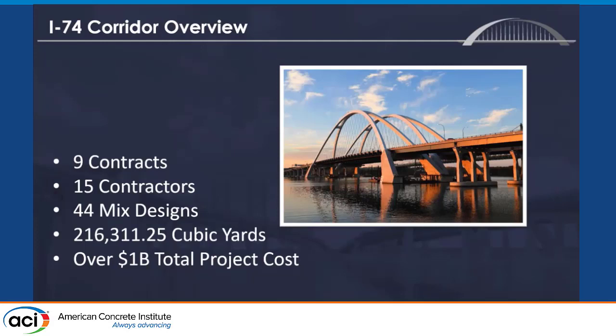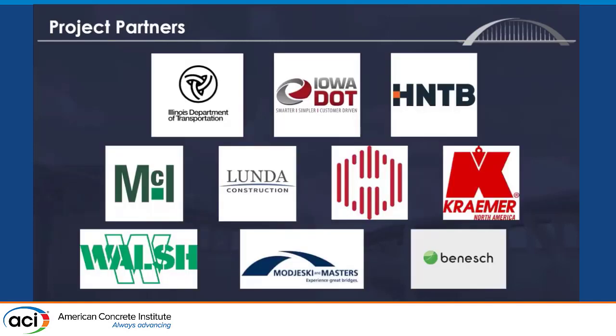An overview of the project: there were nine contracts, five major prime contracts, 15 different concrete contractors on the job, and 44 mix designs. We alone supplied 216,311.25 cubic yards, with about another 40,000 of paving supplied by others. The whole corridor was about a billion dollars in total costs, including pre-construction and demolition of the old bridge.